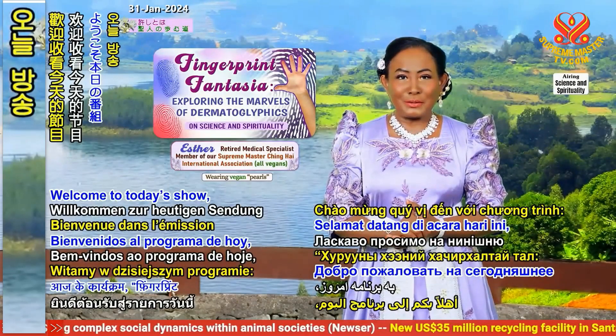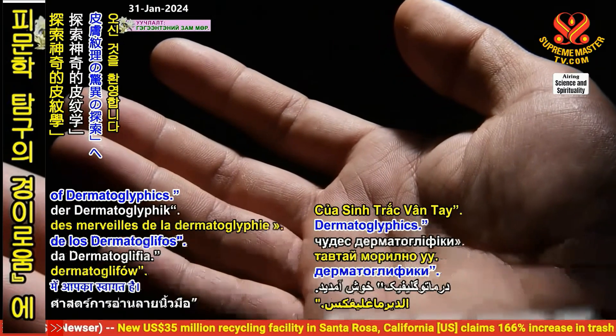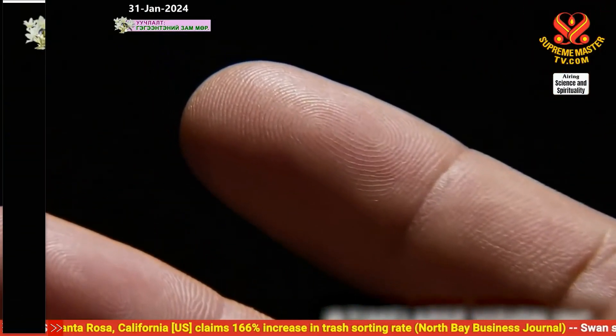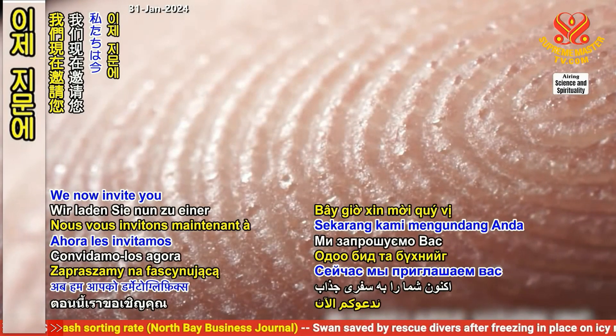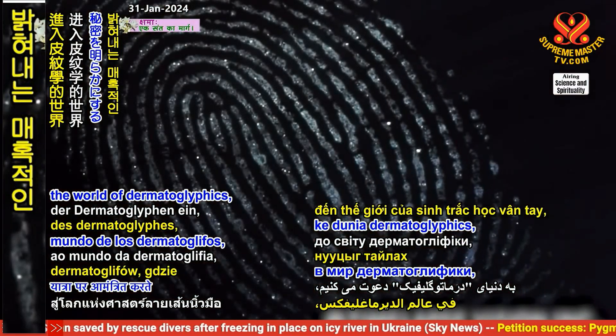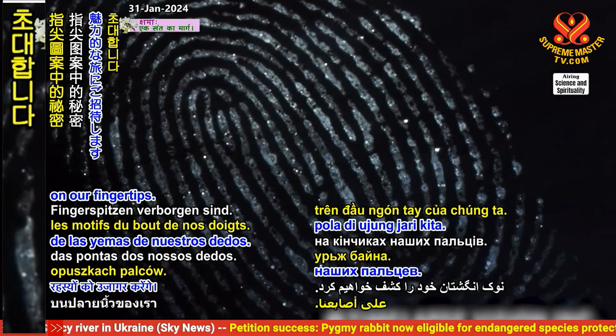Welcome to today's show, Fingerprint Fantasia, exploring the marvels of dermatoglyphics. We now invite you on a fascinating journey to the world of dermatoglyphics, where we'll uncover the secrets hidden in the patterns on our fingertips.